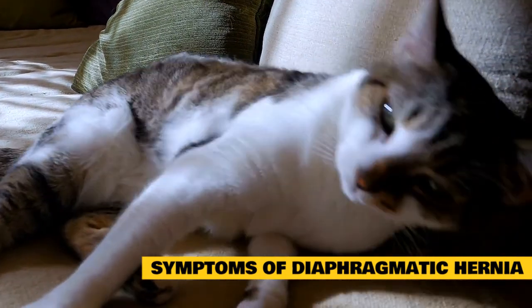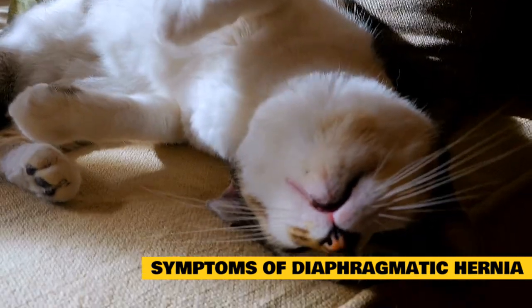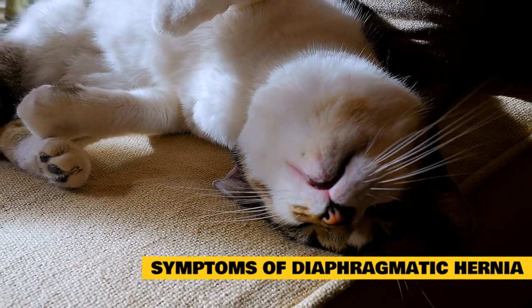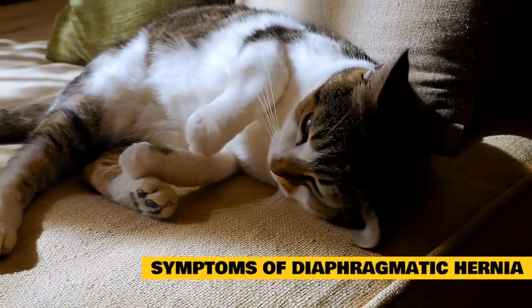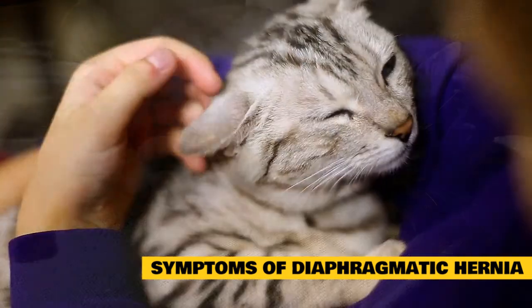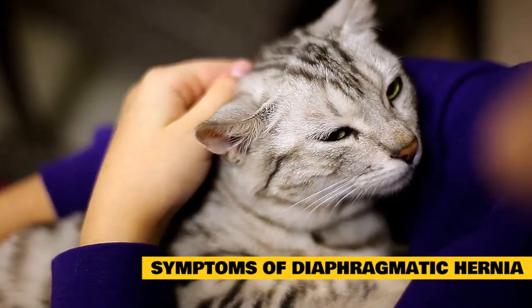In felines with a mild case of herniation, the cat may display these clinical signs for a few days. Symptoms may then disappear as the condition stabilizes. However, as the herniated tissues still remain, the symptoms can reappear upon physical activity or stressful situations. Depending on the organs affected, the feline may also suffer from pain.